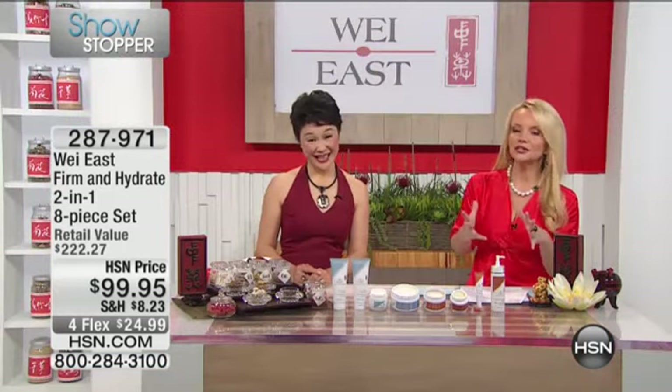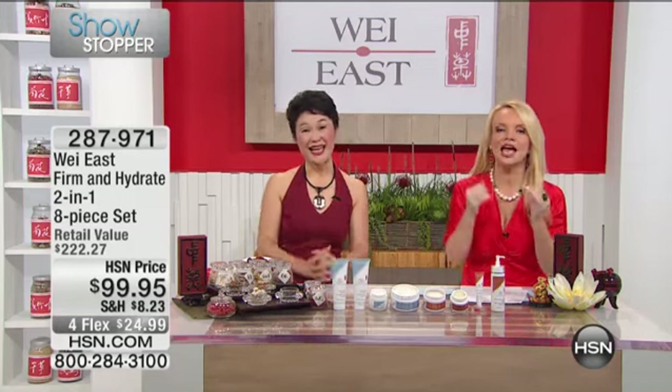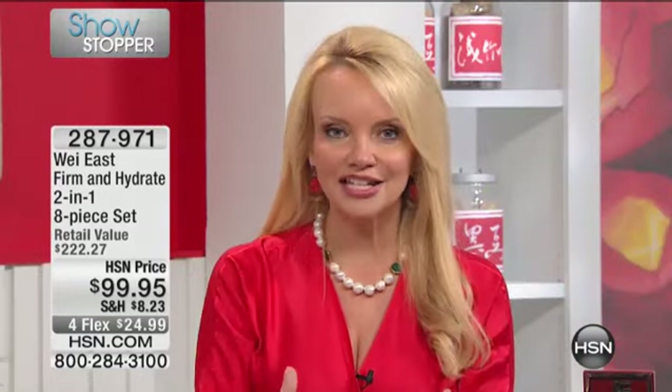we don't only want to be firmed, we want to be hydrated. Because as you're firming, you're lifting. And as you're hydrating, the appearance of those lines and wrinkles diminish greatly — so that's what we're giving you.